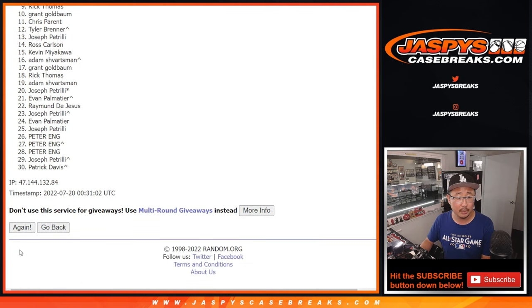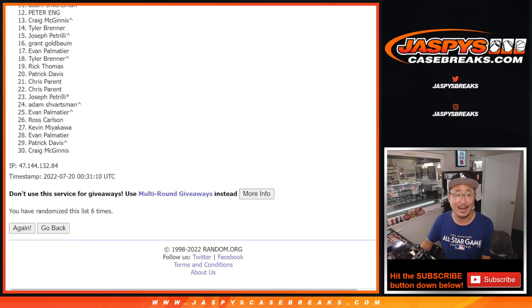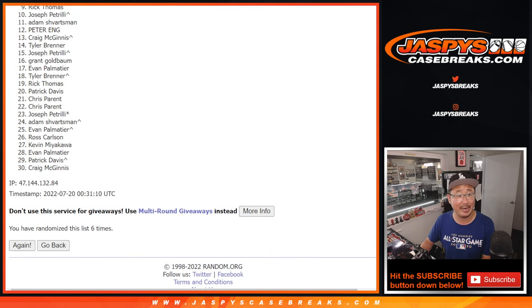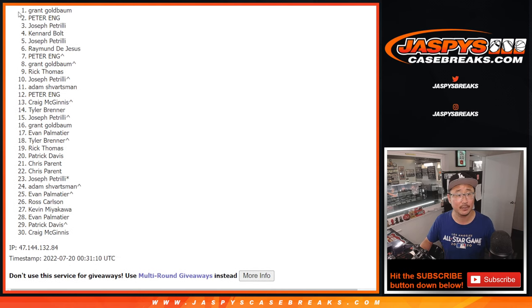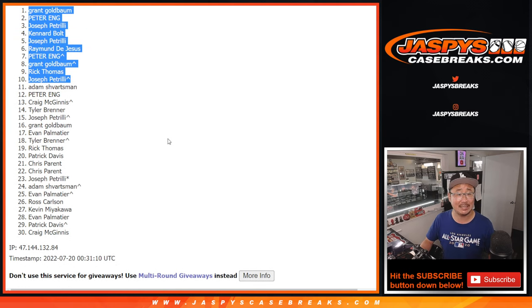Rolling six times. After the sixth and final roll — sorry Adam, very close but just on the outside looking in. Thanks everyone from 11 through 30 — sad times. But happy times for the top 10: Joe P. is happy, that extra spot coming in handy. Rick T. is happy, so is Grant, Peter, Raymond, Joe P. again, Canard, Joe P., Peter, and Grant. Congrats to the top 10 after 6 rolls!